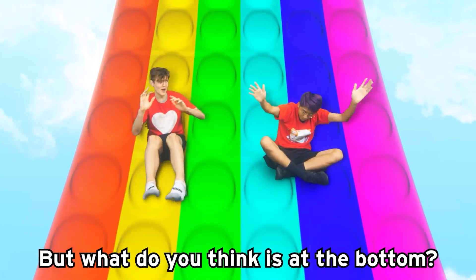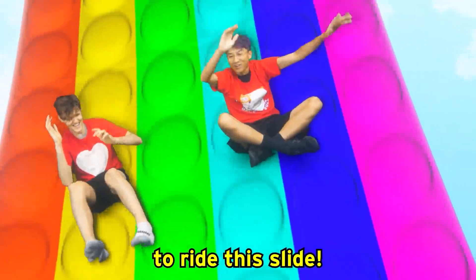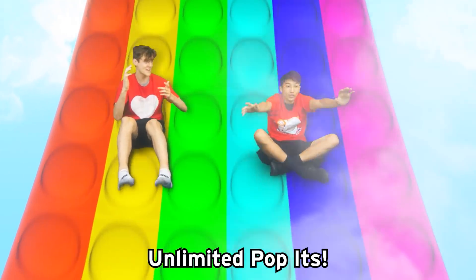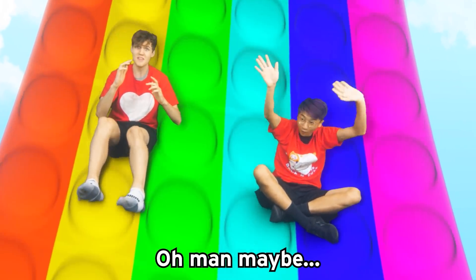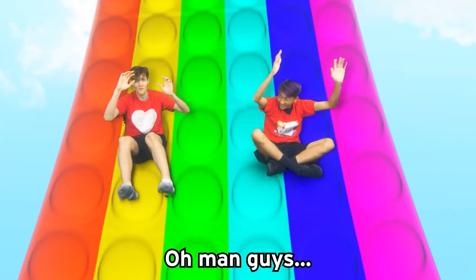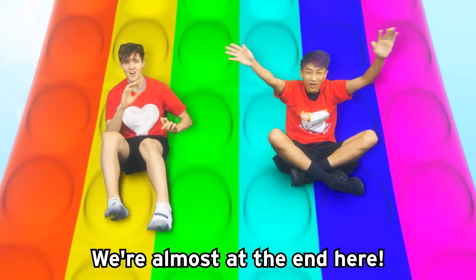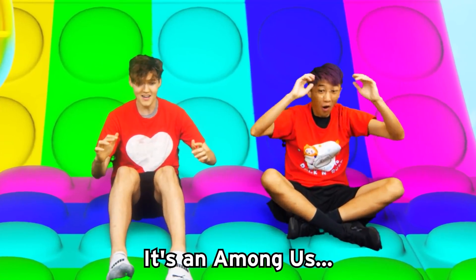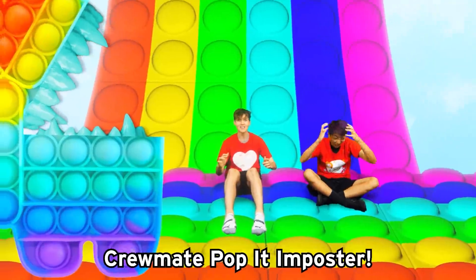But what do you think is at the bottom? I don't know — we're the first people ever to ride this slide. Oh man, we're getting close, guys. Maybe you get like unlimited pop-its. No way! Oh, maybe a secret rare rainbow gold pop-it. Guys, we're almost at the end here. Whoa! Oh no — it's an Among Us crewmate pop-it monster!